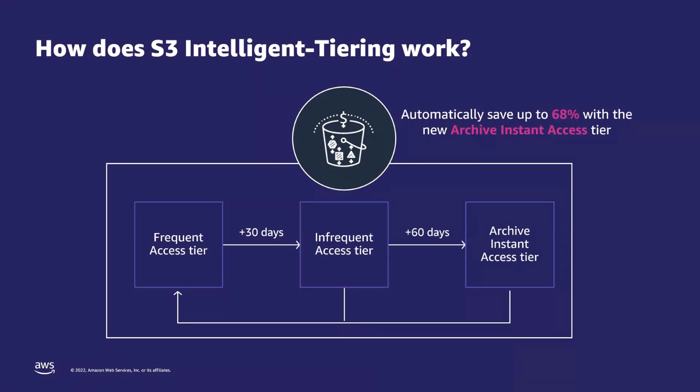With the recently launched Archive Instant Access Tier in 2021, Intelligent-Tiering now automatically delivers storage cost savings of 68% compared to the infrequent access tier for objects that are not accessed for a total of 90 consecutive days. To recap, there are no lifecycle charges as data moves between access tiers, no retrieval charges, and no impact on performance.